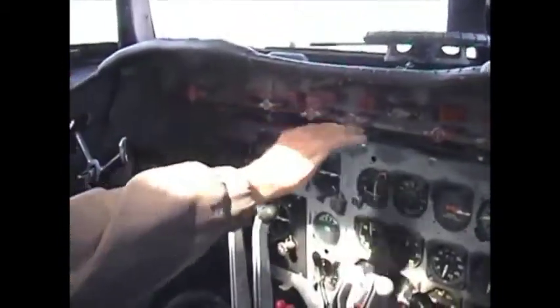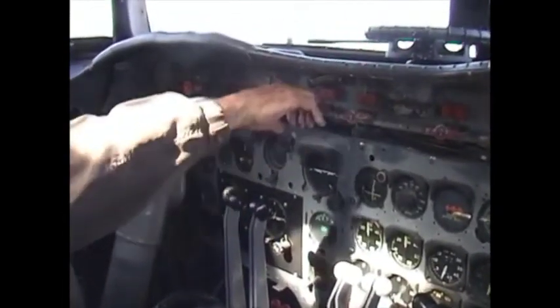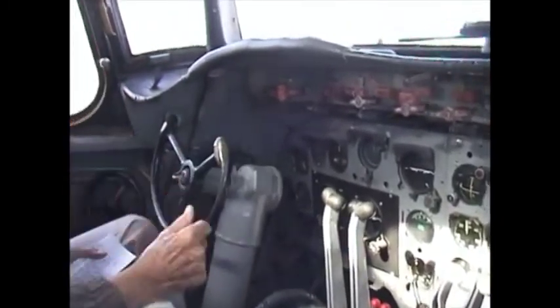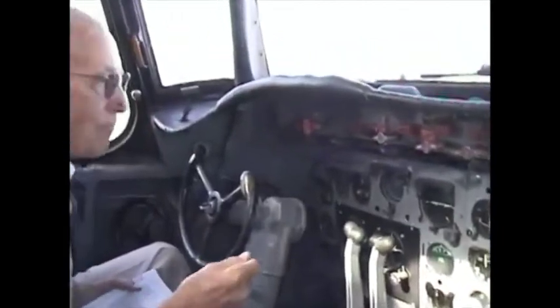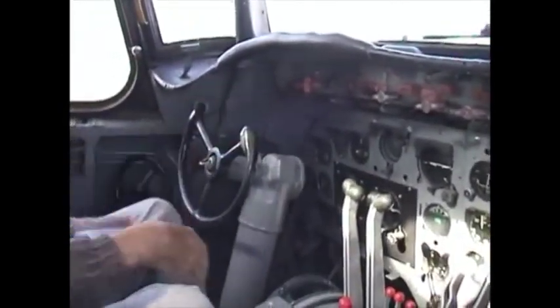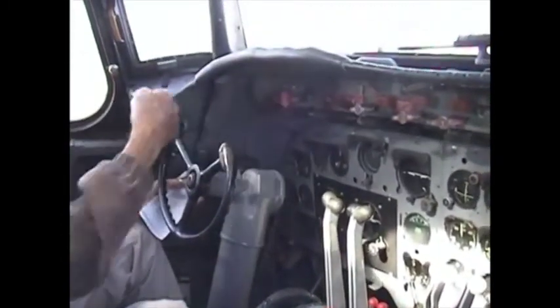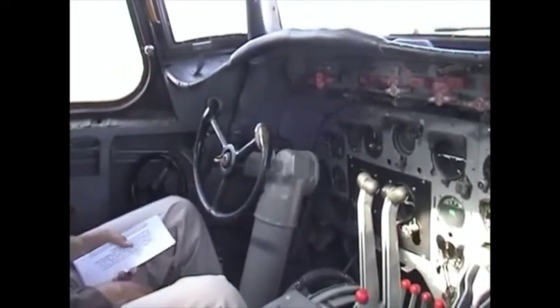These are all firewalls here. If you had an engine fire, you pull this and that shuts off all the gas to that particular engine — one, two, three, and four. And you had an emergency brake system on the ground if your toe brakes on the rudders didn't work for some reason. You had one pull up here that was supposed to be able to stop the airplane on the ground if you're rolling out of control.